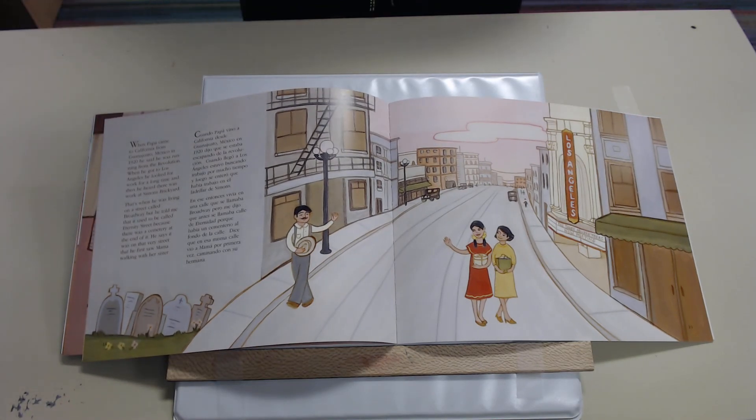When Papa came to California from Guanajuato, Mexico in 1920, he said he was running from the revolution. When he got to Los Angeles, he looked for work for a long time. Then he heard there was some work at Simons Brickyard. That's when he was living on the street called Broadway — but he told me it used to be called Eternity Street because there was a cemetery at the end of it. He said it was on that very street that he first saw Mama walking with her sister.